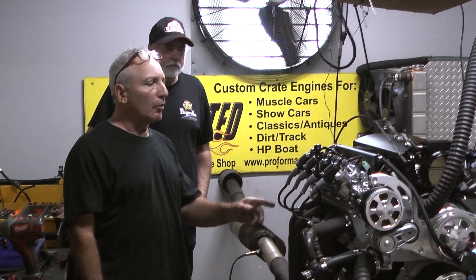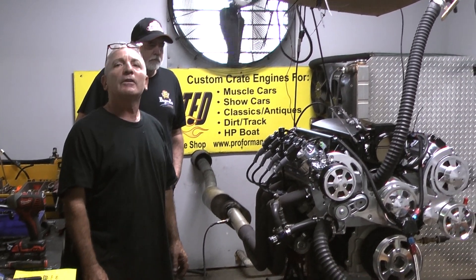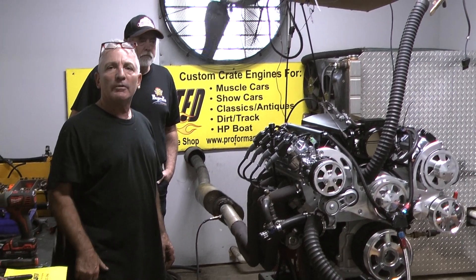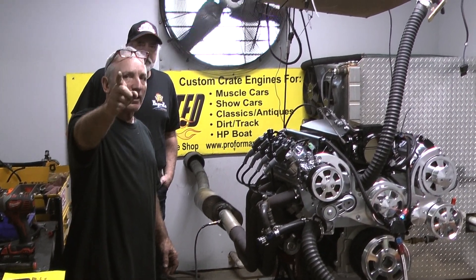He flew up from Tennessee just to hear this engine run and we accommodate that to everybody that likes to do that. I have no problem. I even let you come and watch me build it. You have to buy us lunch though.